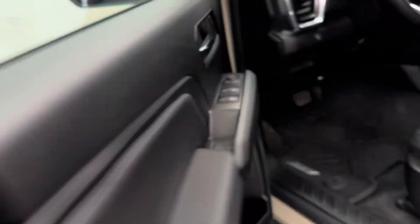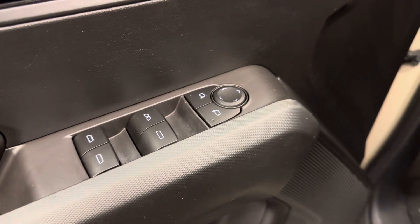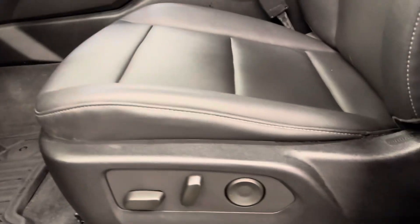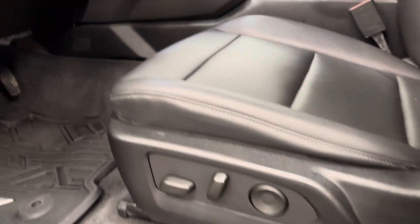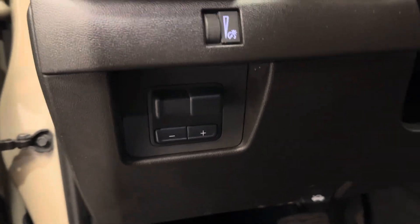Let's take a look at what we've got with our interior features. Power windows, mirrors, and locks. Power driver's seat with lumbar support. We've got our interior lighting control and our trailer brake.